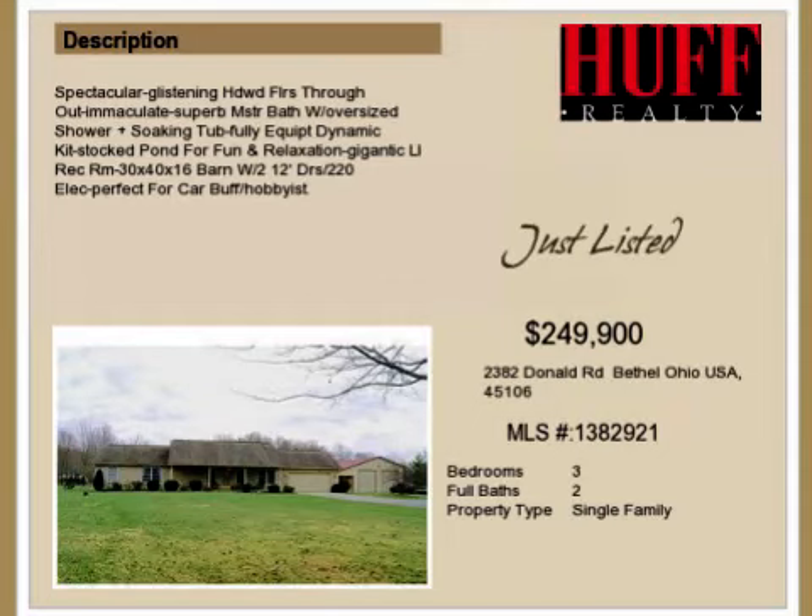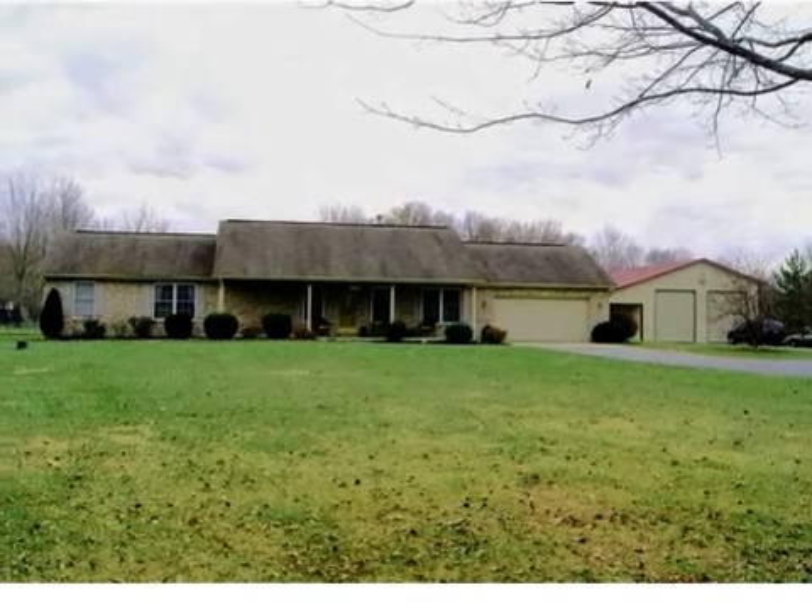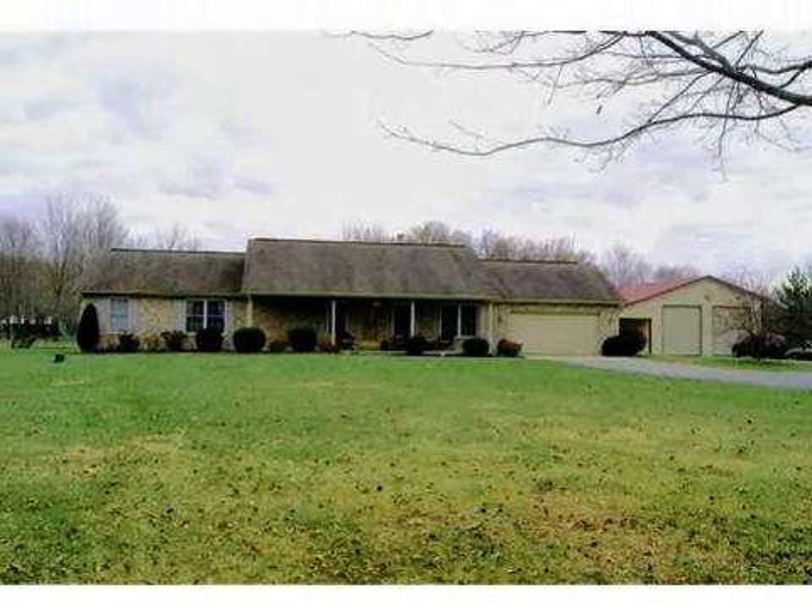This property is a three-bedroom, two full baths home. This property is listed for $249,900.